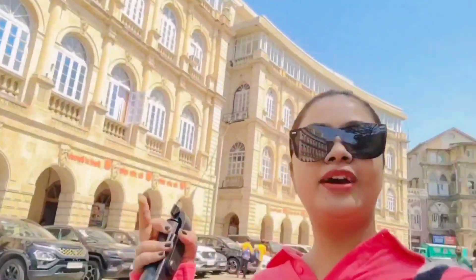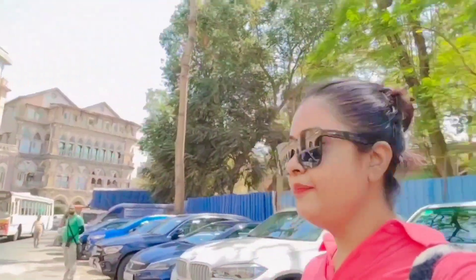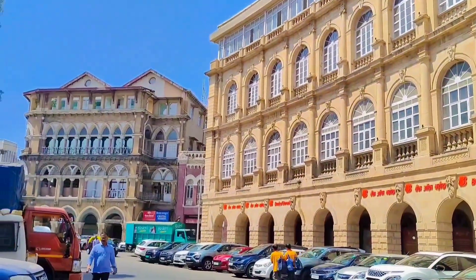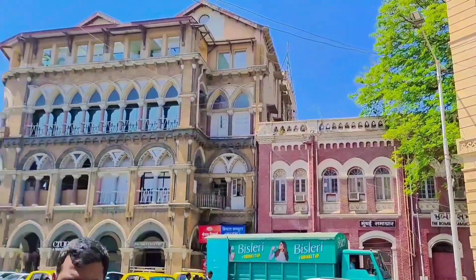We are on the way to another location. And here are some good locations. You can see the buildings from the building. Mumbai Samasar — this is also an aesthetic location.